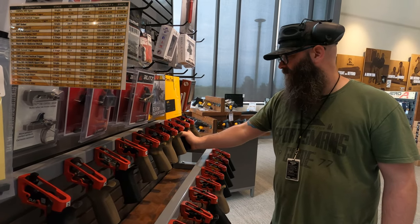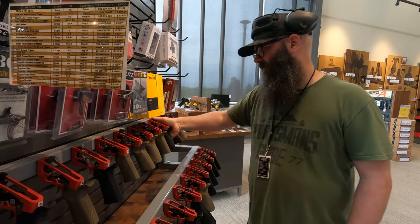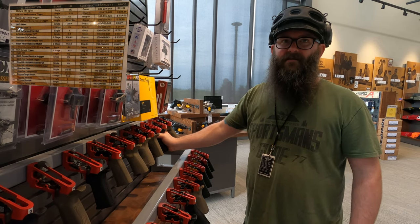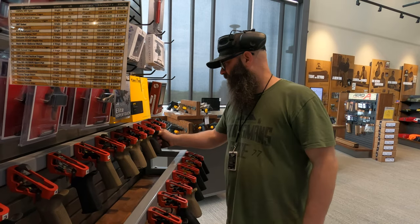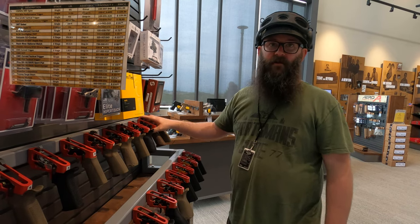Nine is definitely a no. Ten is a little mushy, honestly — let me try that again. You can definitely feel it's not a clean break; you can feel it squeezing, squeezing, squeezing. Number 11 though — that's a clean break. Number 11 is probably going to go in there too.